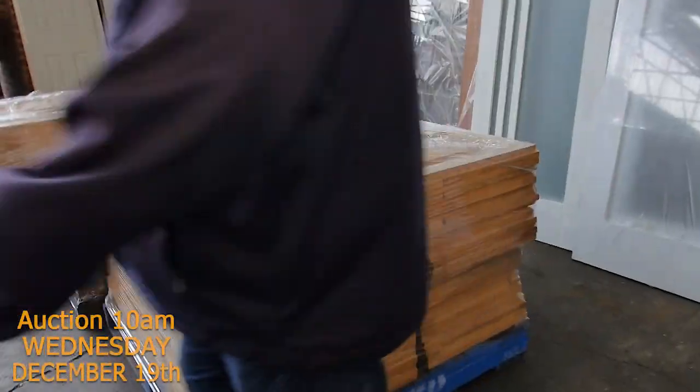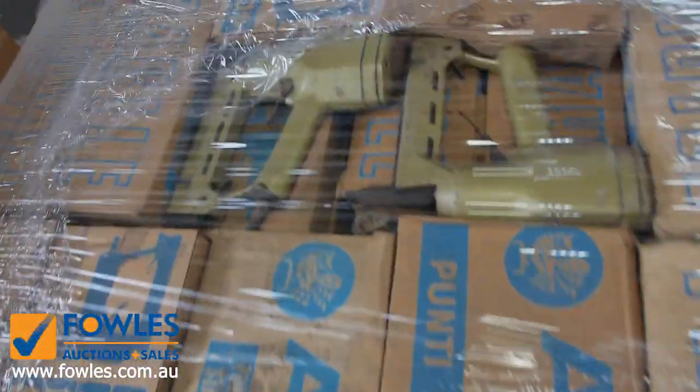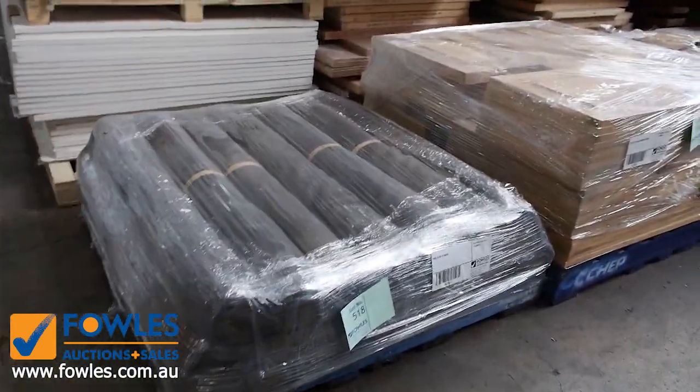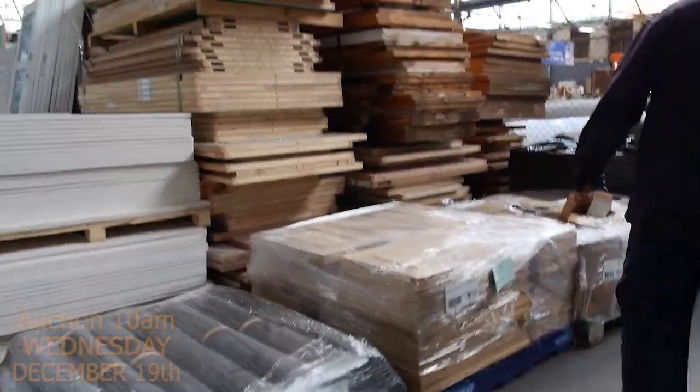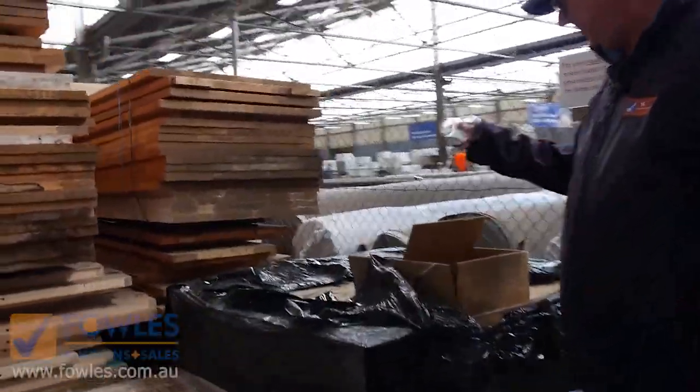Pallets here of oak cupboard doors. A pallet there of some air guns, astro guns and staples there. We've got rolls of flywire. More doors. Gee, we've got the lot this week. We've even got pallets of little beer glasses there - Lot 515.